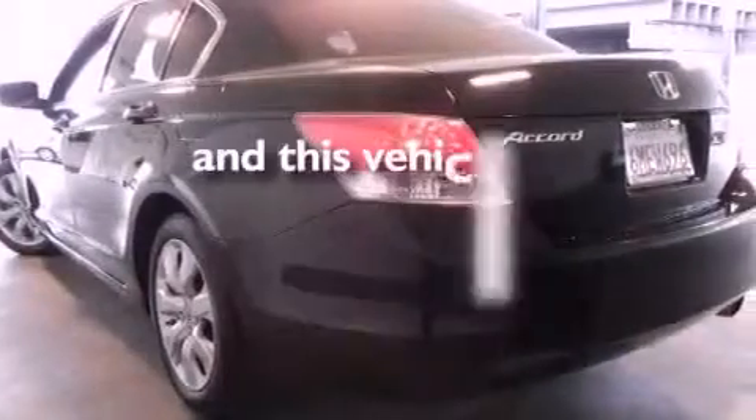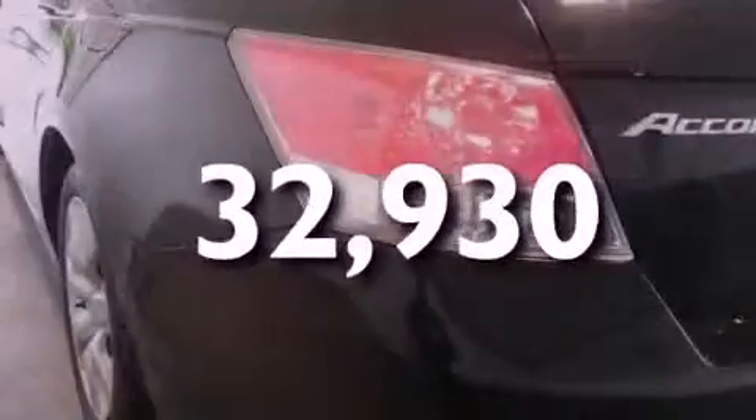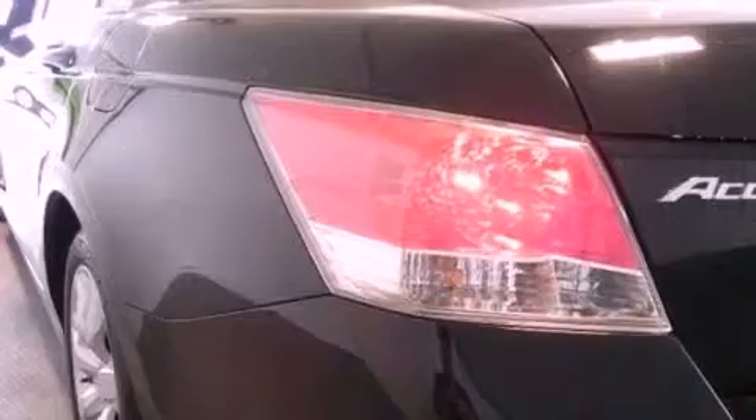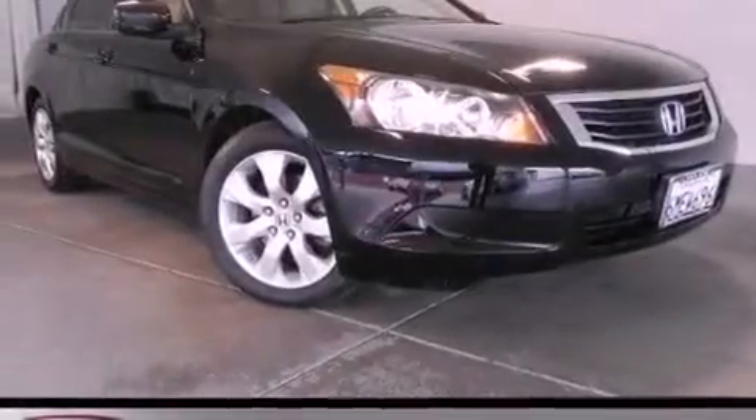This vehicle has fewer than 33,000 miles on the odometer. With an EPA estimated rating of 31 miles per gallon on the highway, this vehicle helps leave money in your pocket where you want it.